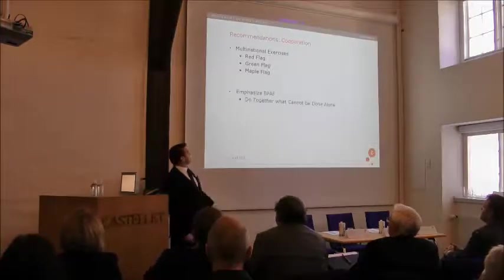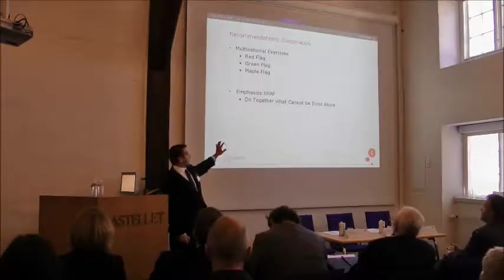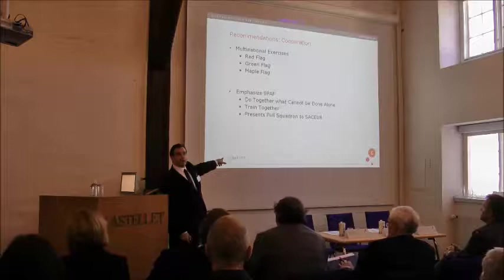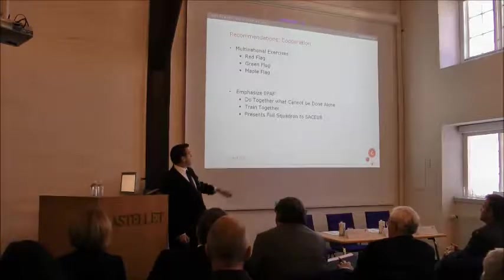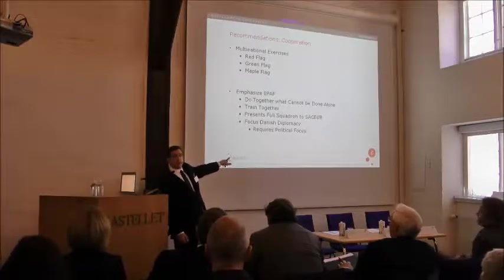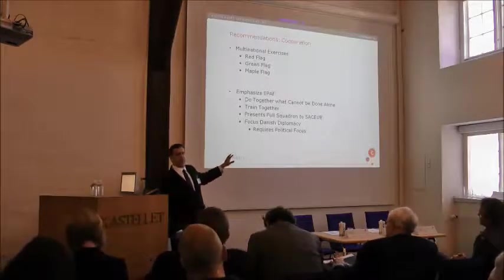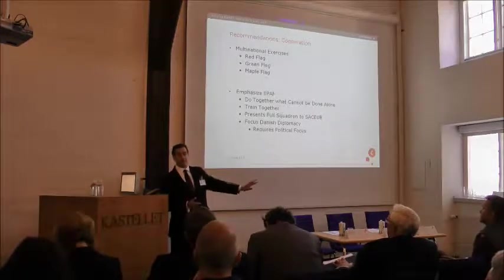Multinational exercises are always valuable. And for all levels, there should be a focus on EPATH — fighting together — because small air forces can do together what they cannot do separately. Training, deployment, and presenting a coherent package that a Supreme Allied Commander recognizes: whether it's 16 or 18 aircraft, they know exactly what that looks like and how to employ it. Importantly, this isn't just for the Ministry of Defense but for the Ministry of Foreign Affairs as well — coordinating political decisions with EPATH partners so that when Denmark decides to go somewhere like Libya, the partners come along because that road has been paved at the political level.